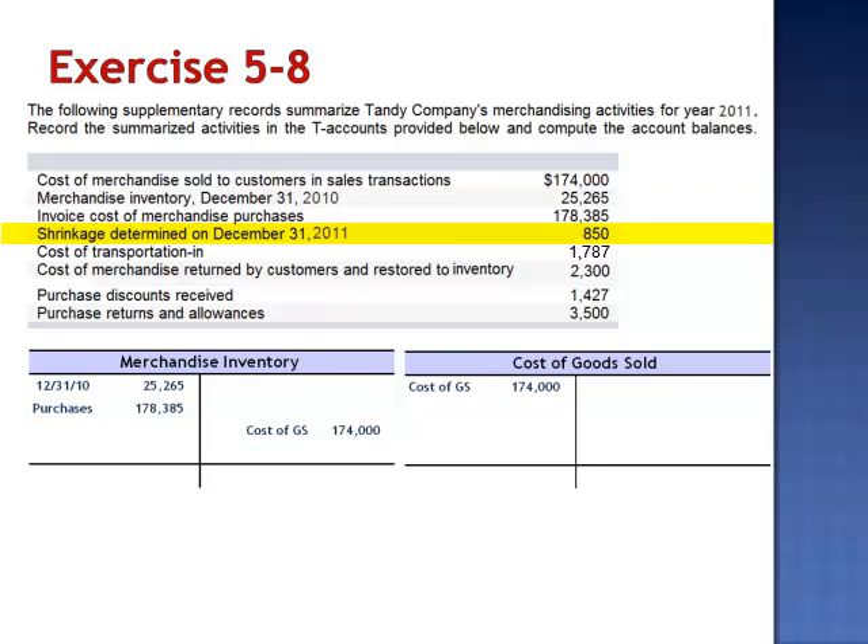Shrinkage determined on December 31, 2011 is $850. Shrinkage is the amount of inventory that's unaccounted for at the time of the physical inventory — this is an additional expense. The journal entry at the end of the year to record shrinkage is a debit to cost of goods sold and a credit to merchandise inventory.